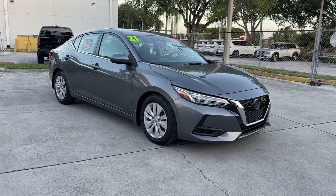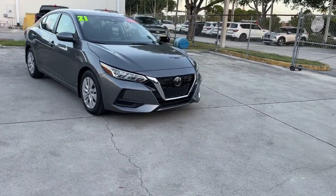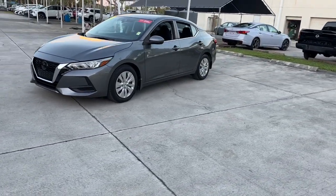Your next car could be the 2021 Nissan Sentra. With less than 20,000 miles on the odometer, this vehicle provides excellent value. Comfort, convenience, safety, and fun are all yours in the sleek and spirited Sentra.